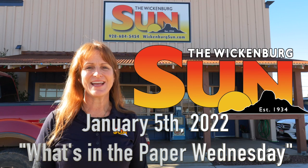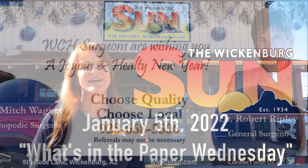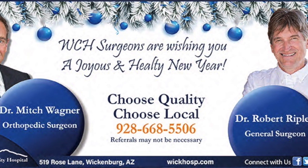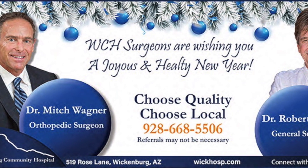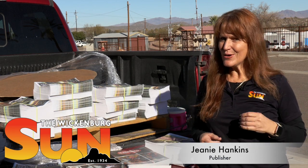Hello, happy Wednesday. I'm Jeanne Hankins, publisher of the Wickenburg Sun, here with What's in the Paper Wednesday. This short video is brought to you by Wickenburg Community Hospital. Today it's going to be a little bit more like What's Up at the Paper Wednesday, and I wanted to share with you a little bit about what I do on a daily, weekly, monthly basis here at the Wickenburg Sun.